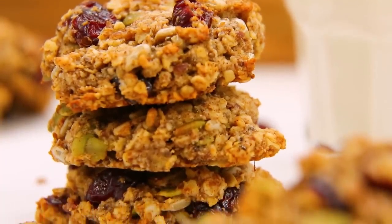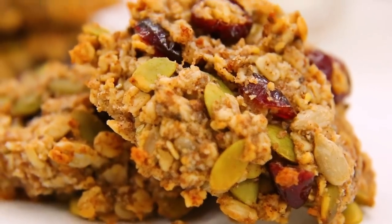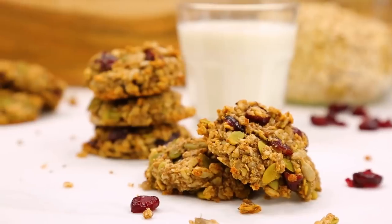Seeds are incredibly nutritious and we should all be trying to get more of them in our lives. In this recipe we've got flax, chia, pumpkin, and sunflower seeds — that's why I call them feel-good cookies.